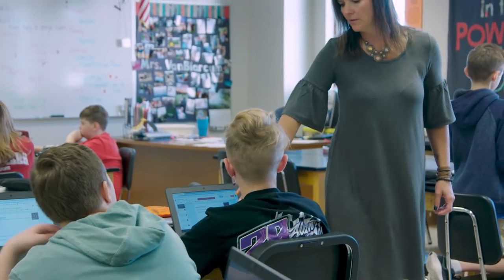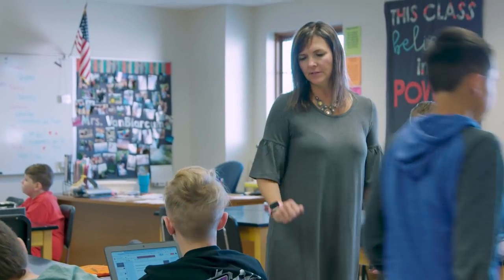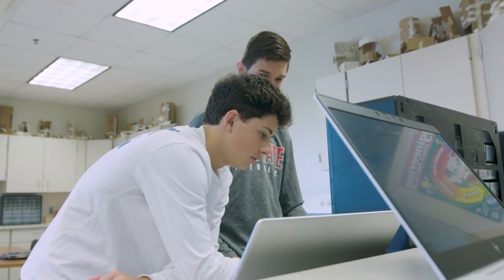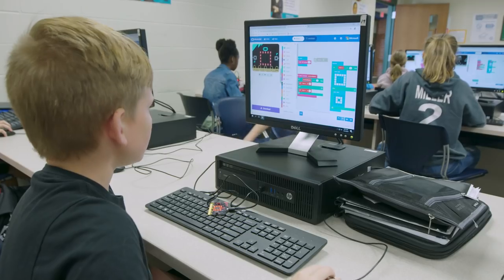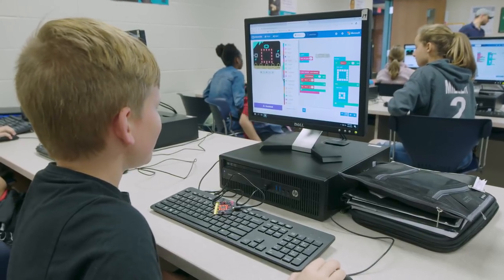Rather than teaching, I'm just the facilitator. I get them started, show them just a little bit on how to do it, and then from there they take over and have to figure it out themselves. Sometimes that is frustrating for students, but that is also what is very rewarding when they finally get it. They're very proud of themselves.